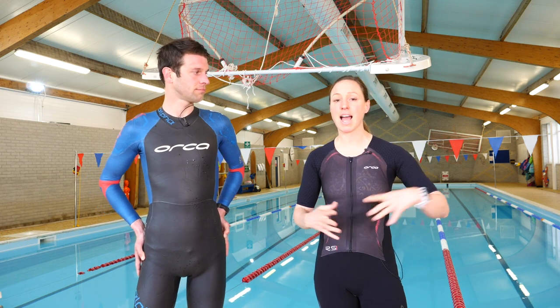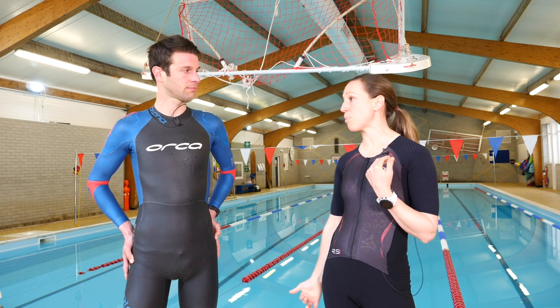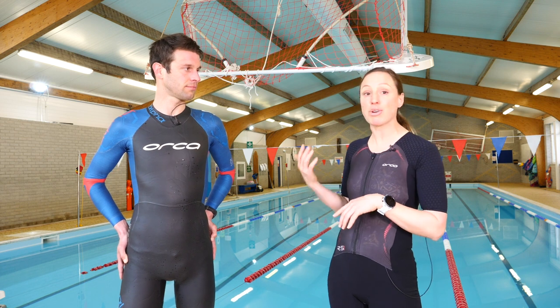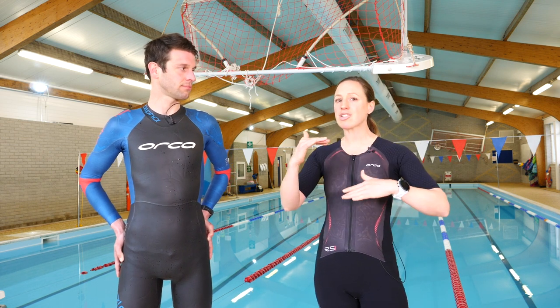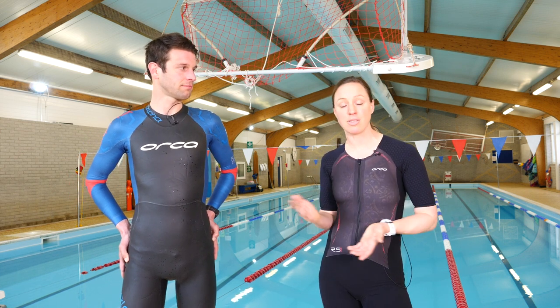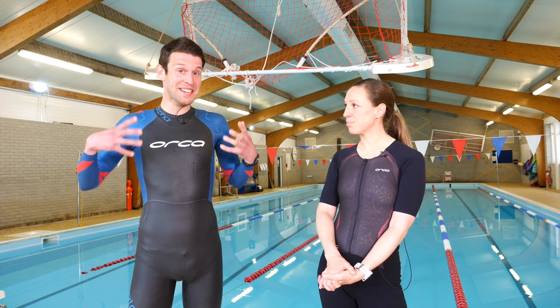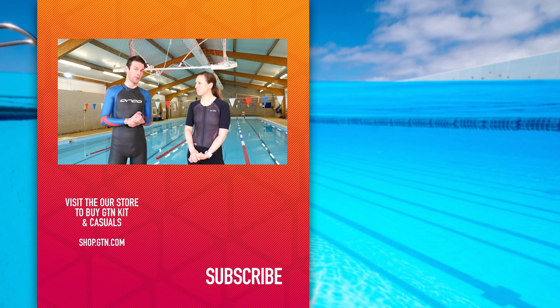We haven't even touched on the differences between varying wetsuits. Most brands offer a selection with different thicknesses of neoprene — some the same all over, others with thicker neoprene around the hips to aid body position. Floating is good, but if you're already a natural swimmer, you won't want to mess with that body position. A wetsuit for a beginner will be very different to one for an advanced swimmer. For someone who drags their feet, wearing a wetsuit could deliver a significantly greater improvement than just three seconds over 200 metres, making them really beneficial for a lot of people.